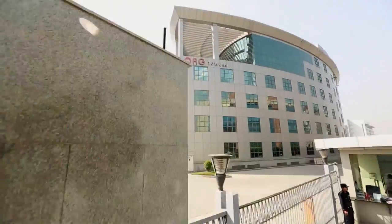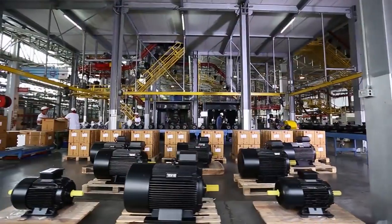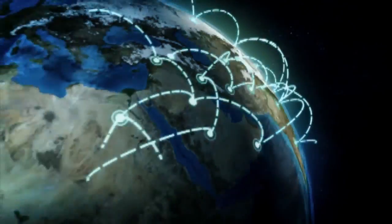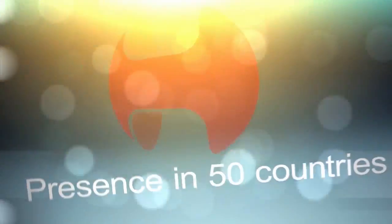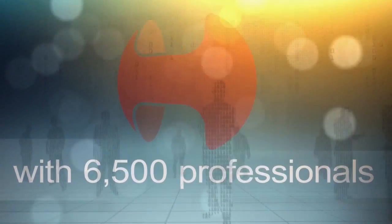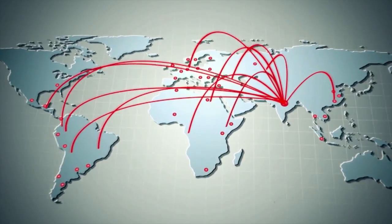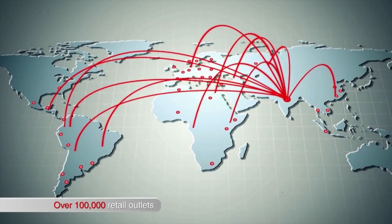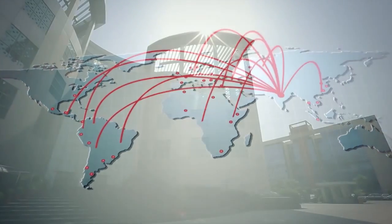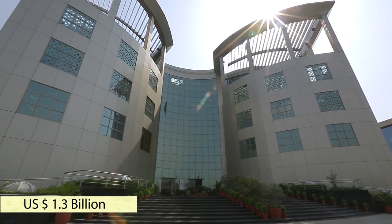Havels India Limited is one of India's leading power distribution equipment manufacturers with a strong global footprint. The group is present in 50 countries with over 6,500 professionals and 20,000 dealers working across 91 branches and over 100,000 retail outlets. Havels today has a turnover of 1.3 billion US dollars.